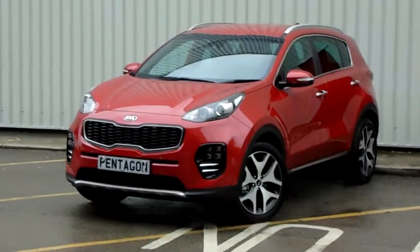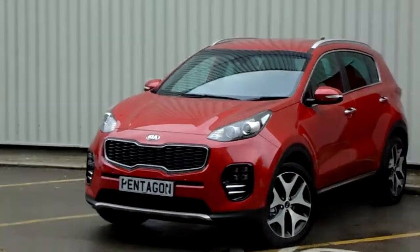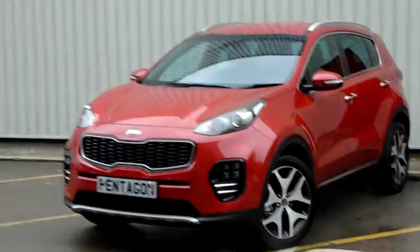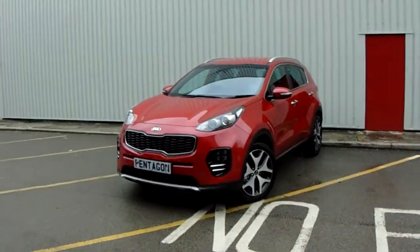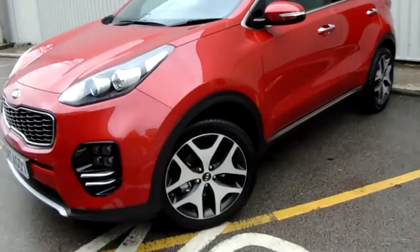Hello and welcome to Benskin Parkway. I'm Lewis and today I'm going to be showing you one of our new vehicles. It's our brand new Kia Sportage GT Line, finished in infrared. The car comes complete with a fantastic Kia grille, front parking sensors, and 19-inch multi-spoke alloy wheels.